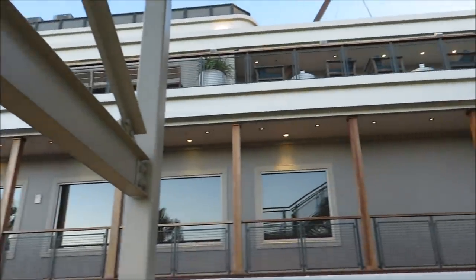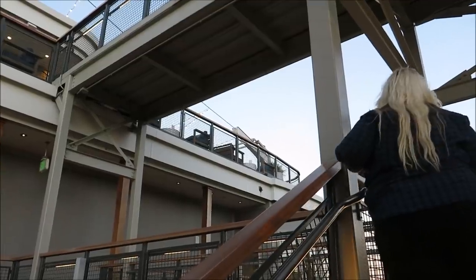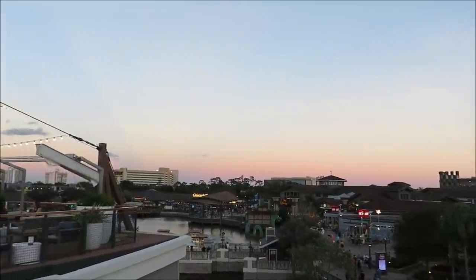Josh just recommended going up to the third deck of the Paddlefish because they have a great view and $5 beers. So I am running up these stairs, and it's almost time for sunset.